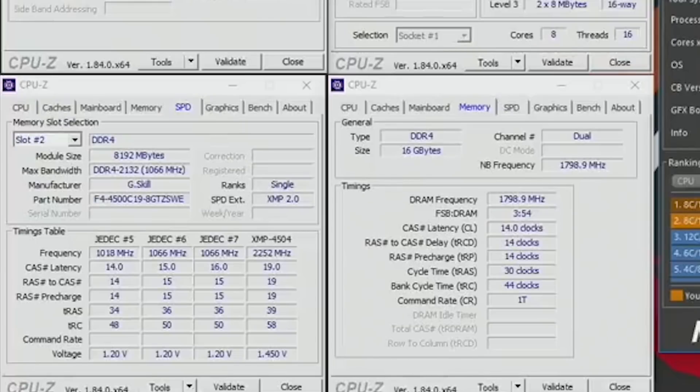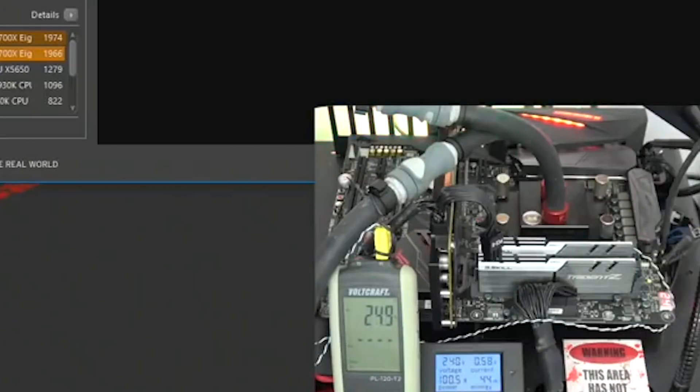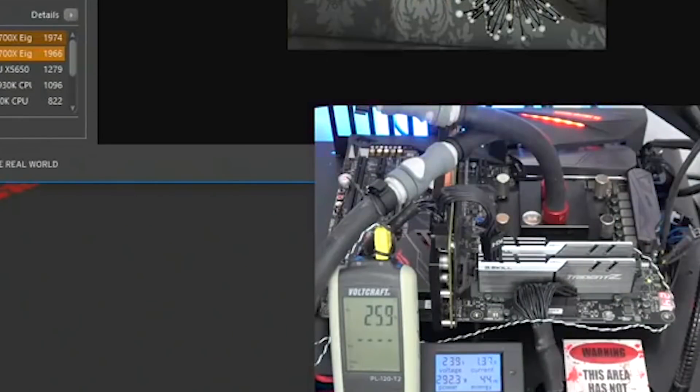The memory he's running is G-Skill Trident Z 3600 megahertz, running at 3600 megahertz the entire time. Keep this in mind because if you're using lower memory, your numbers are going to be lower. He is at CAS latency 14. The GPU he's running with it is a GTX 1080 that also appears to be underwater with an EK full coverage block on it.